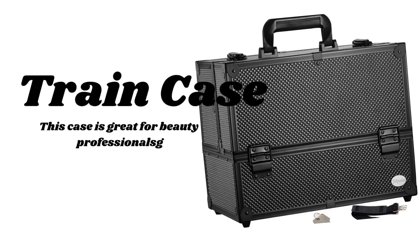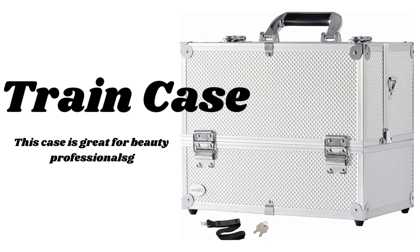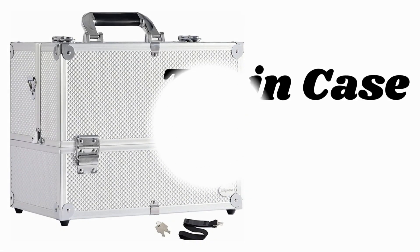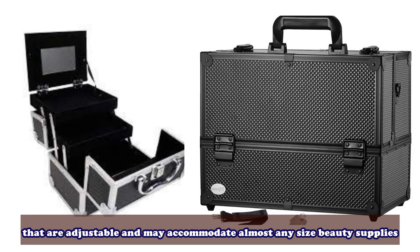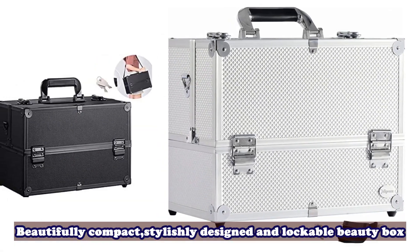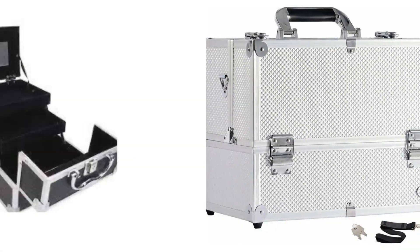Train case featuring cantilever trays, roomy interior and locking latches. This case is great for beauty professionals and features several large compartments that are adjustable and may accommodate almost any size beauty supplies. Beautifully compact, stylishly designed and lockable — a beauty box ideal for home use and weekends away.